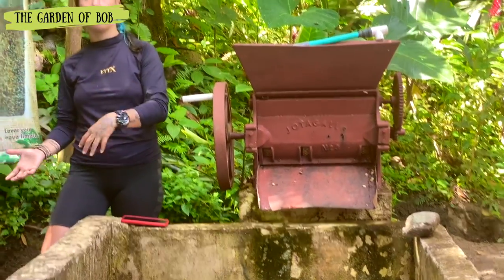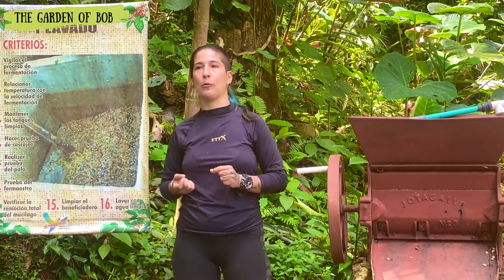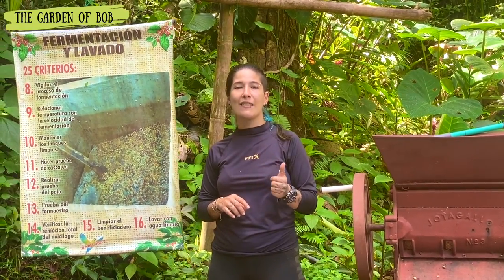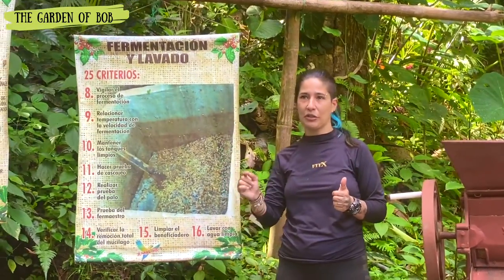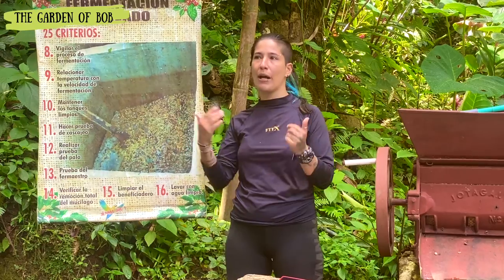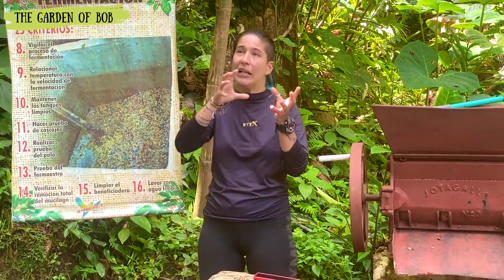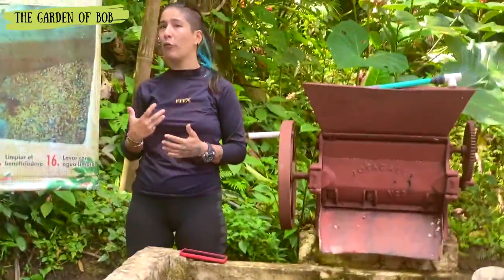Once fermented, we let the coffee dry in the sun for 10 days. When it's dry, it's ready to export. Colombia doesn't roast the coffee before exporting for two reasons. First, raw coffee lasts longer — raw it lasts a year and a half in storage, while roasted coffee lasts only three to four months. So companies like Starbucks or any espresso company buy large quantities and do the roasting little by little, keeping the coffee fresh.